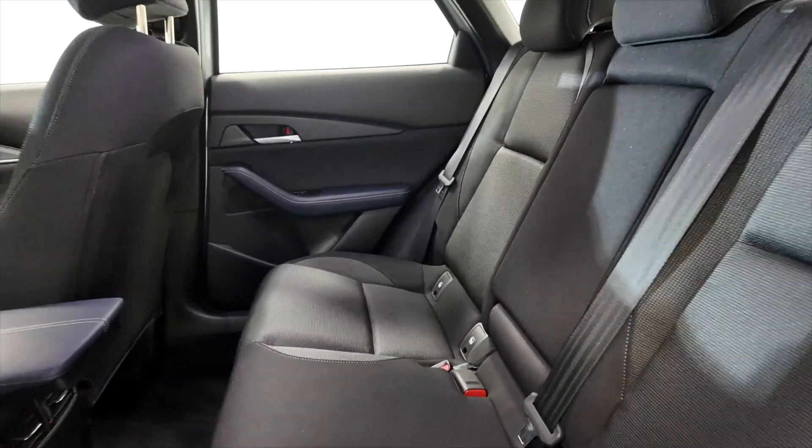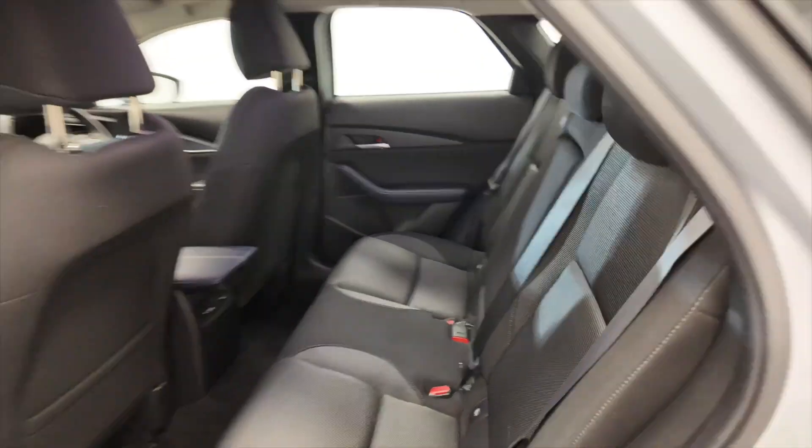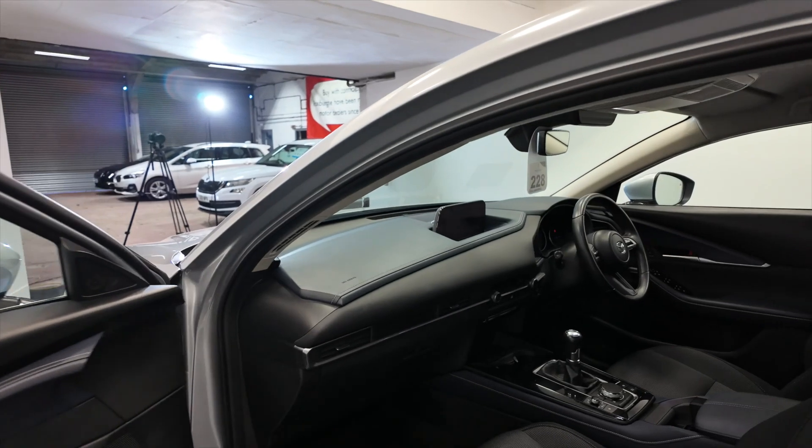Really nice comfortable seating. You've also got this armrest here with cup holders that drops down, electric windows front and rear. Perfect for families, these cars — lots of space.